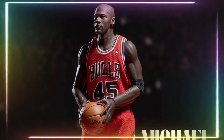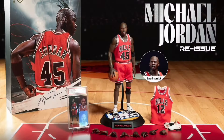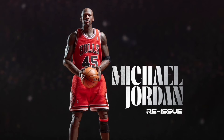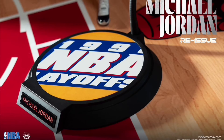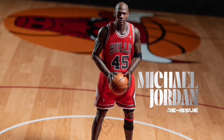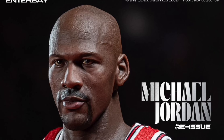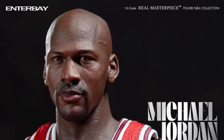Enterbay NBA Rio Masterpiece, Michael Jordan — I'm back — Number 45, limited edition reissue. Quarter one of 2025 and 280 bucks, limited to 2,500 pieces. You got two head sculpts, some extra hands, outfit, extra sneakers. The ball is magnetic for the hands. You get a COA and a stand.